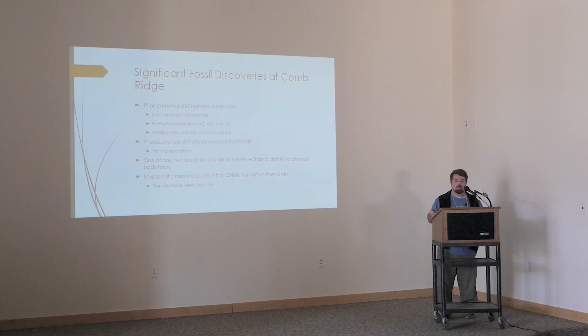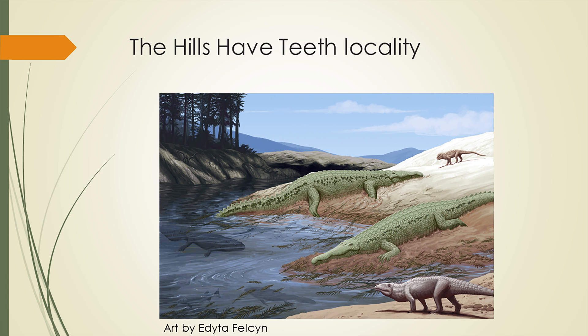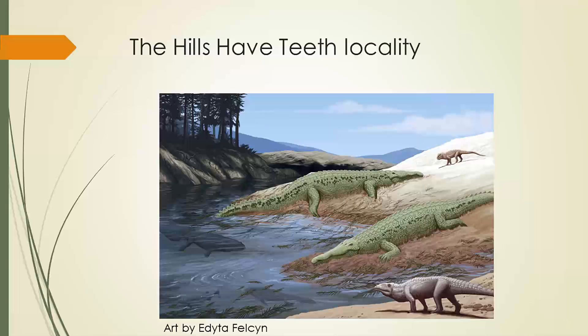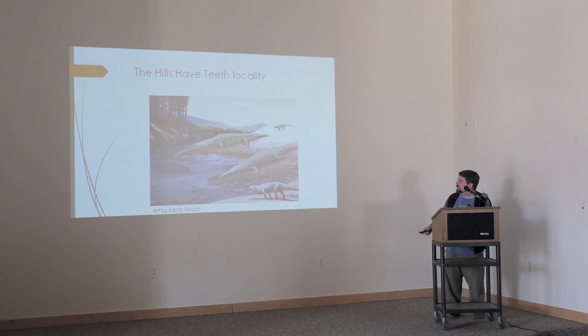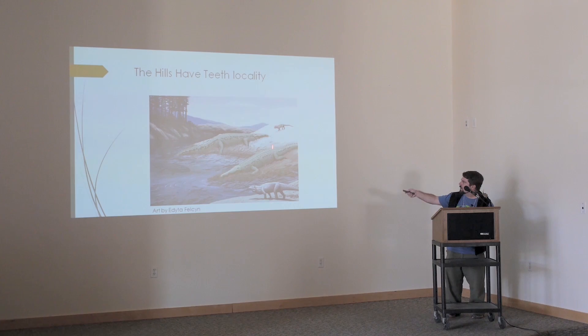Our most prolific locality is called 'Hills Have Teeth.' This is a reconstruction done by Arita Felsin showing what we think our Comb Ridge locality was looking like. You have these big phytosaurs — we find lots of phytosaur shed teeth and a couple pieces of phytosaur dermal armor. We also have metoposaurs — several temnospondyl teeth and a couple temnospondyl chest pieces. There are a couple different types of fish including bony fish and elasmobranchs, and our plant-eating crocodile friends, a couple different types. There's even maybe a dinosauromorph visible here.